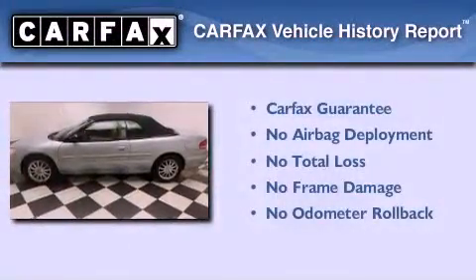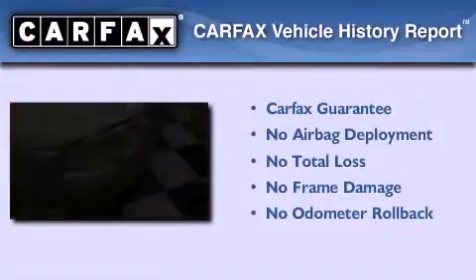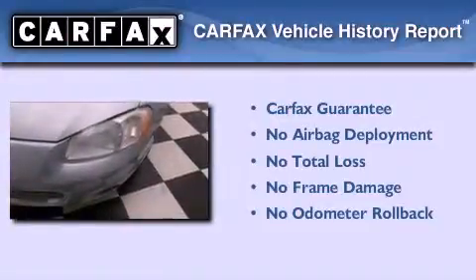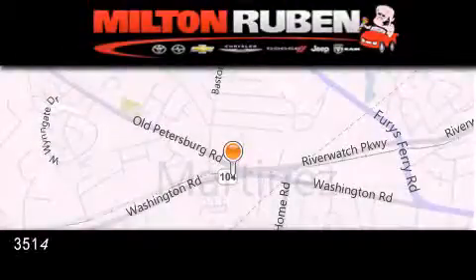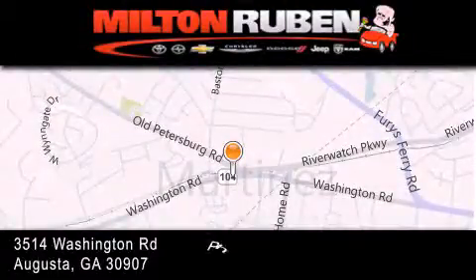Not to mention that this Chrysler qualifies for the Carfax Buy Back Guarantee. Contact us today and schedule your opportunity to see this vehicle in person. Come experience the Drive Baby advantage here at the Milton Rubin Superstore.